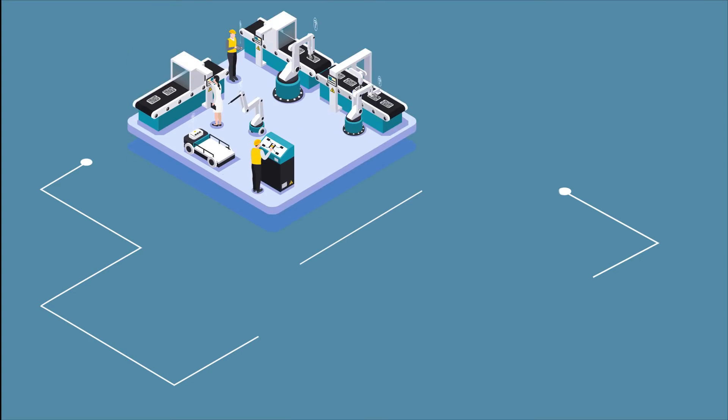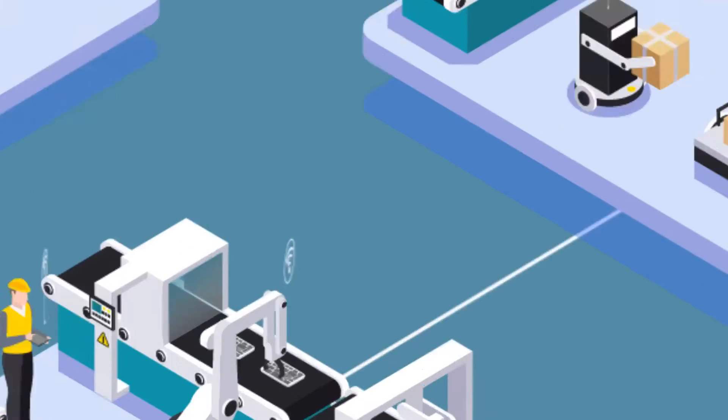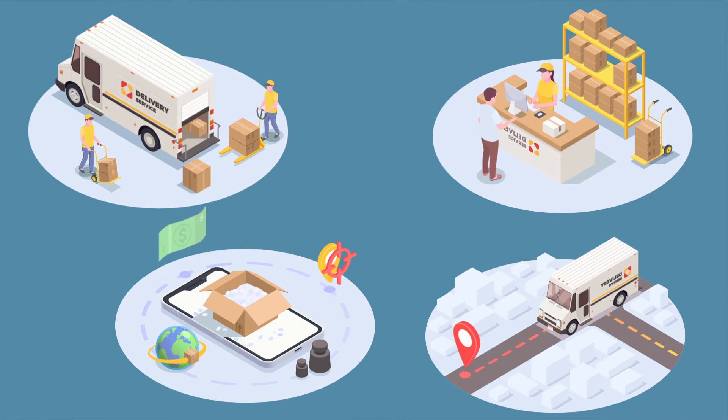The customer is invited to our facility to witness the machine and all its performance parameters. After acceptance, the machines are skidded, packaged and shipped to the customer's facility via the customer's preferred carrier.